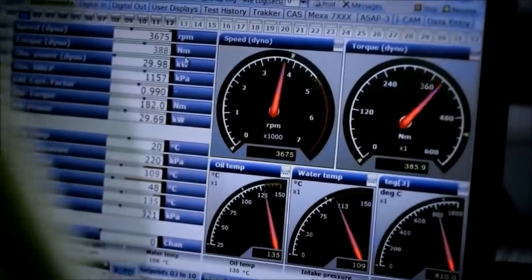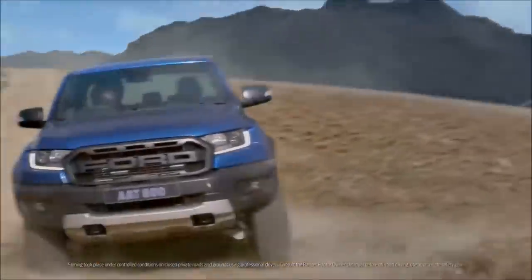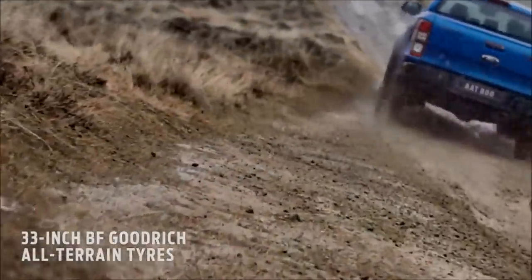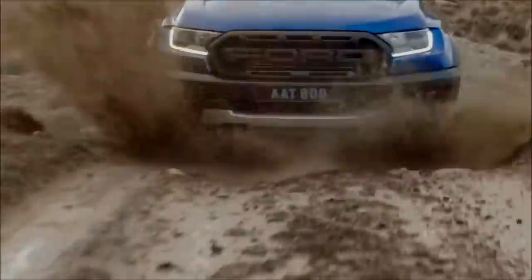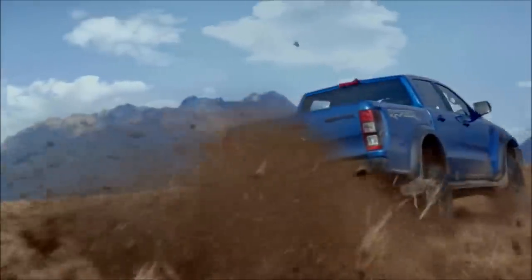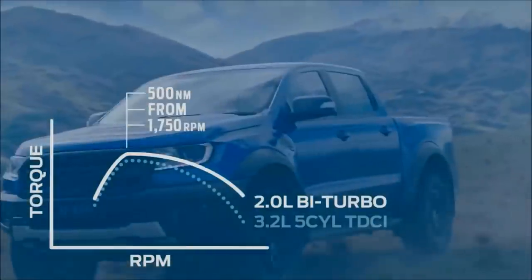Next, the ultimate endurance test: full throttle for 18 days straight. Finally, it's unleashed on sand, mud, rock, and gravel on climbs as steep as 45 degrees. This is where dynamic stability control, all-terrain tires, and a terrain management system featuring the exclusive Baja mode come together to deliver optimal traction. The optimized 10-speed automatic transmission is designed to ensure peak torque performance from the bi-turbo diesel engine, making all 500 Nm available from as low as 1750 rpm.